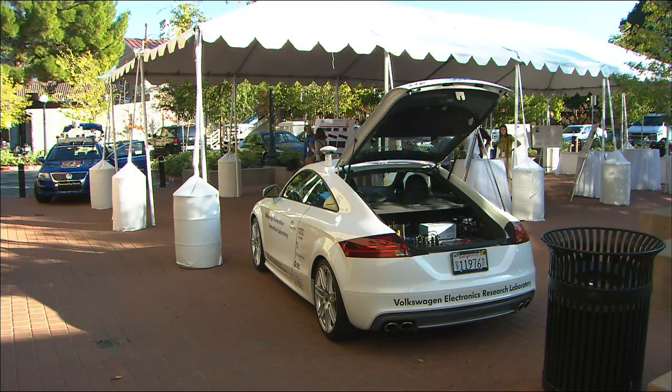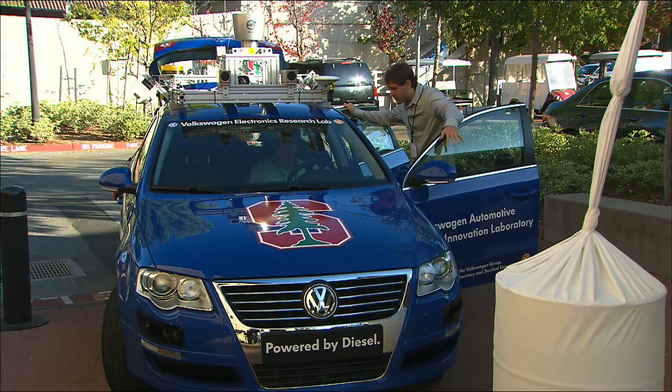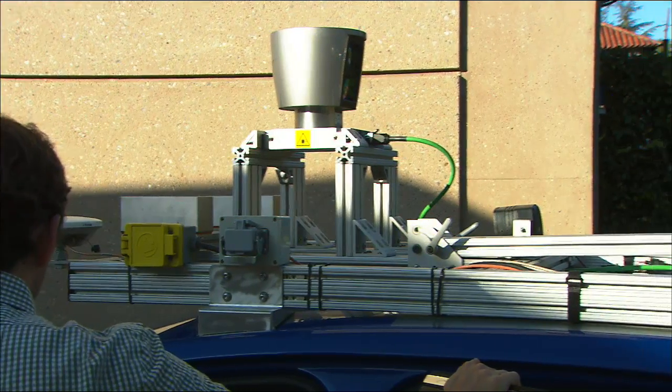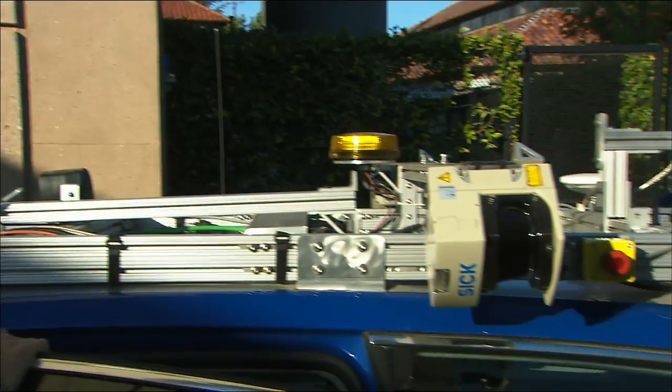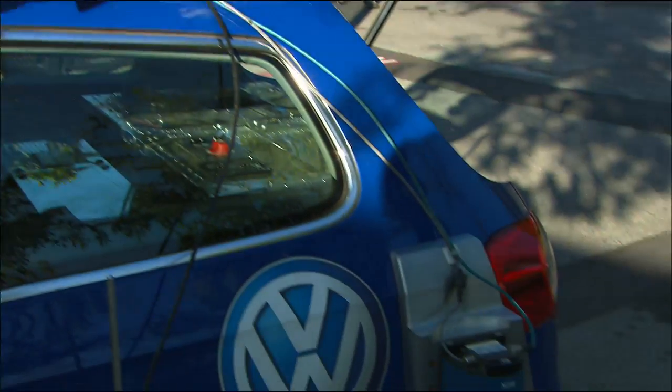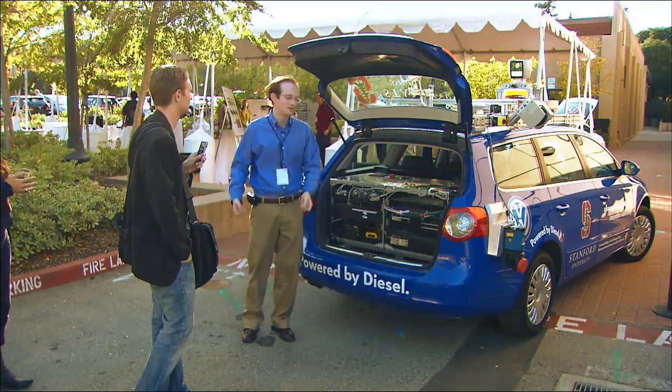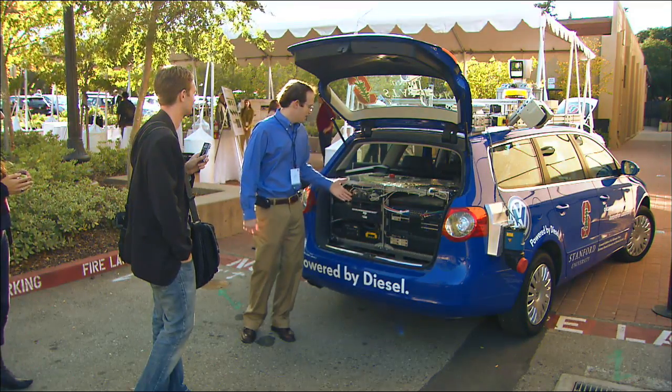At the end of the press event, we were welcomed over to Stanford University, where VW has donated $5.25 million to create VAIL — the Volkswagen Automotive Innovation Lab — to help develop autonomous vehicles, or cars that drive themselves. They've already collaborated on a few, like Junior here.